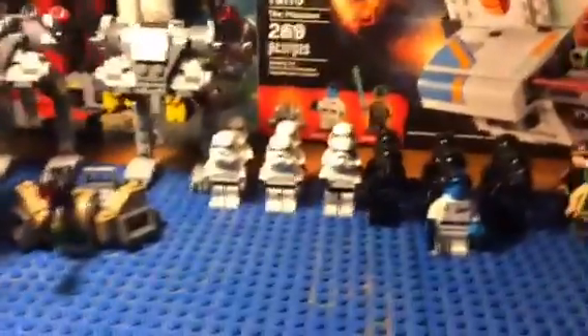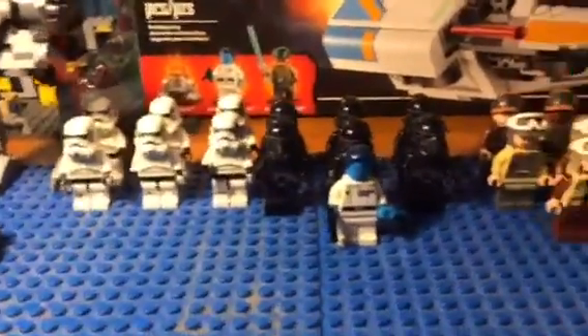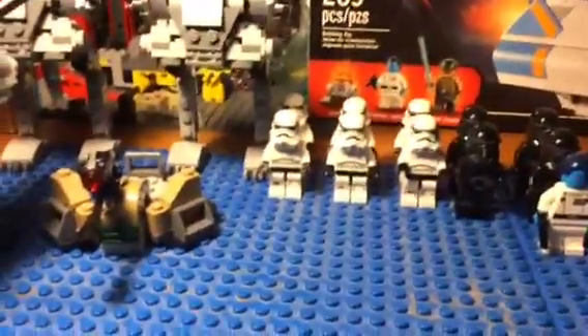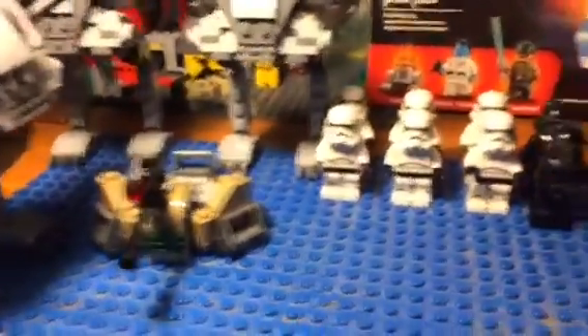Okay guys, hope you enjoyed the time-lapse. Tell me in the comments if you want me to do more of these. Sorry if you were confused because I stopped in the middle of building the Rebel Battle Packs — my camera actually ran out of battery, so that's kind of a bummer. But overall I think I did pretty good on the time-lapse. See ya!